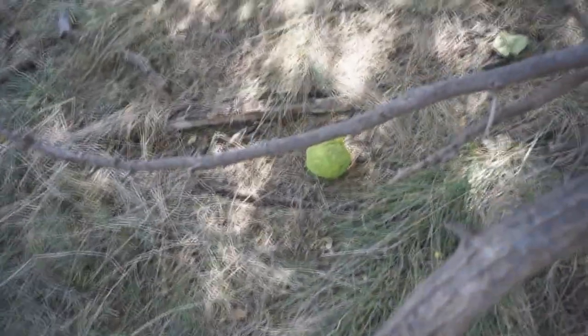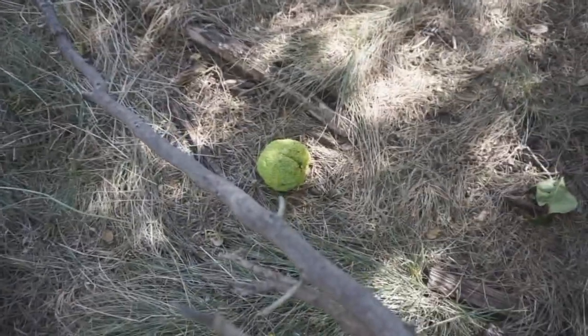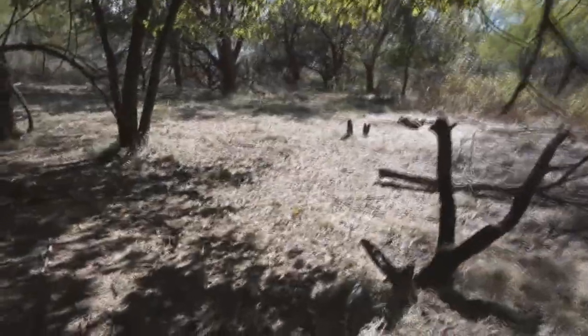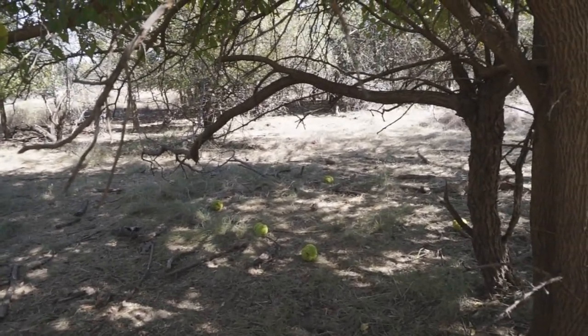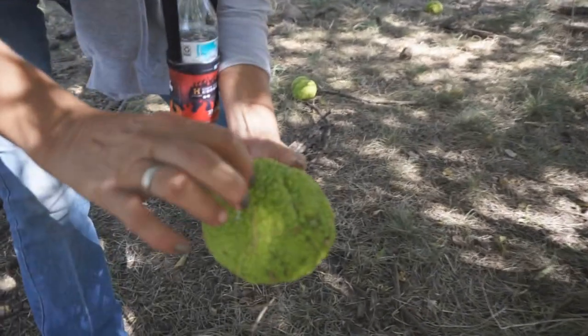Look at these green things. What are they? Horse apples? I have never seen such a thing. You see these? I've never seen those before. It looks like a brain. It does look like a brain. And all of this is compressed — like that's a piece, and that is, and that is, all compressed tight.